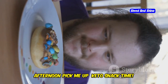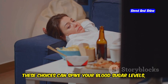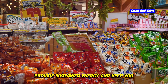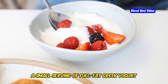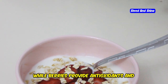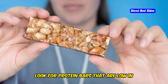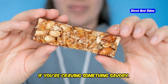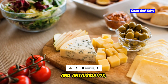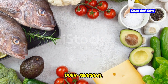As the afternoon slump sets in, it's tempting to reach for sugary snacks or processed foods for a quick energy boost. However, these choices can spike your blood sugar levels, leading to energy crashes and cravings later on. Instead, opt for a keto-friendly snack that will provide sustained energy and keep you feeling satisfied until dinner. A small serving of full-fat Greek yogurt with berries is a great option — Greek yogurt is high in protein and low in carbs, while berries provide antioxidants and natural sweetness. Another convenient option is a keto-friendly protein bar low in carbs and sugar. If you're craving something savory, try a handful of olives or a small piece of cheese. Remember to snack only when you're genuinely hungry, as over-snacking can hinder your progress.